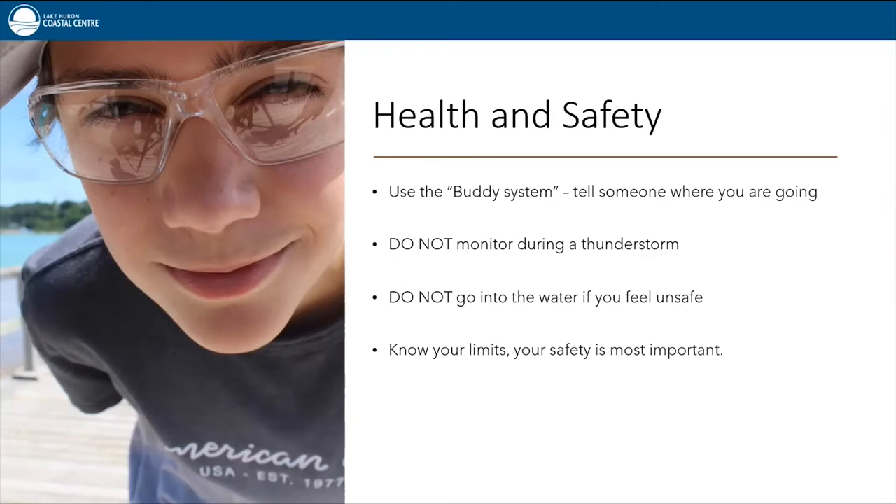Health and safety — it's always important to remember when you're out on the shoreline. It's a really good idea to use a buddy system: bring someone with you or tell someone where you are. Do not monitor during a thunderstorm, and do not go into the lake to record water temperature if you feel unsafe — for example, if the water is too cold or wavy. Remember, you come first.